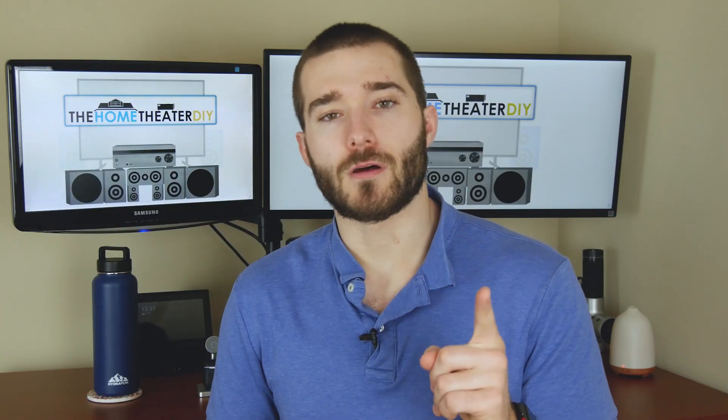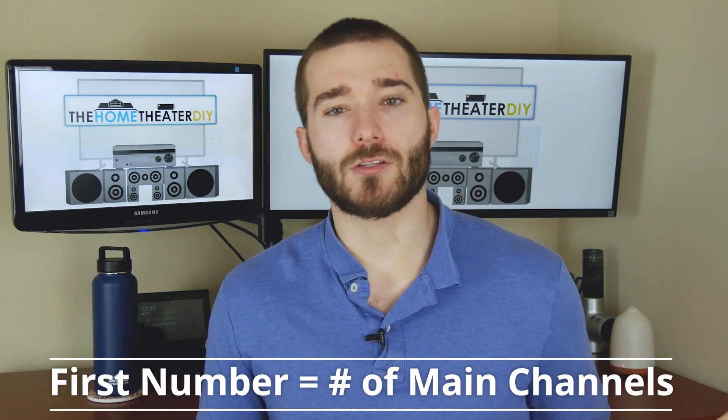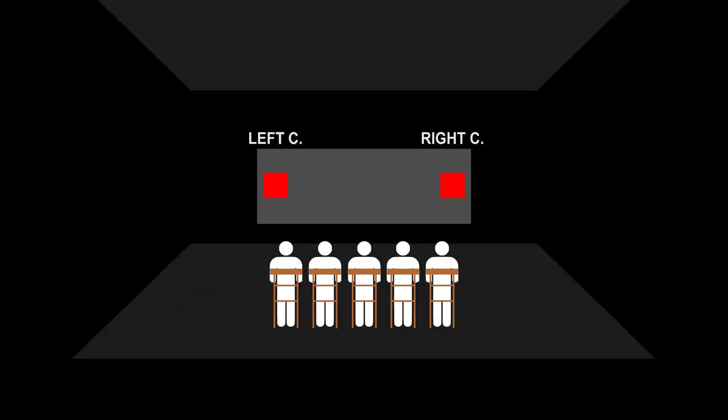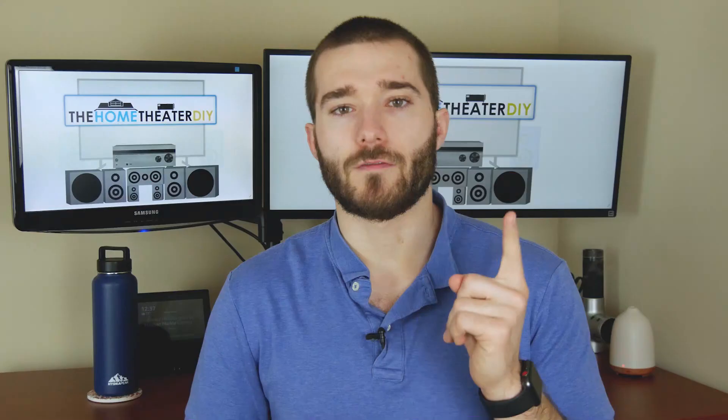So like I said, you see 2.1, 3.1, 5.1 — what do all these mean exactly? Let's break it down number by number. The very first number is the number of main channels in a system, so that would be the front left, front right, center, rear right, rear left. All those are included in the very first number.